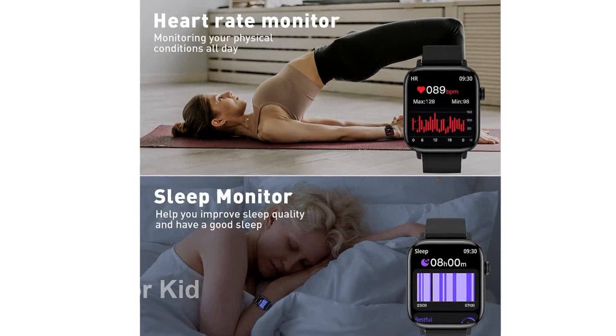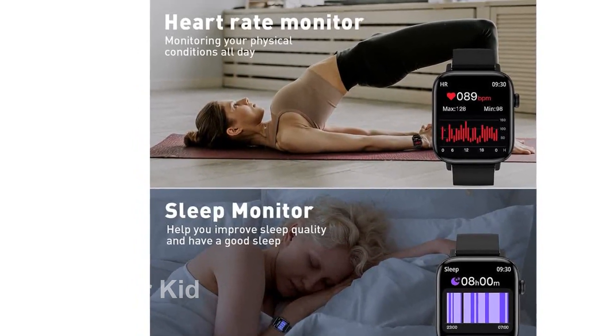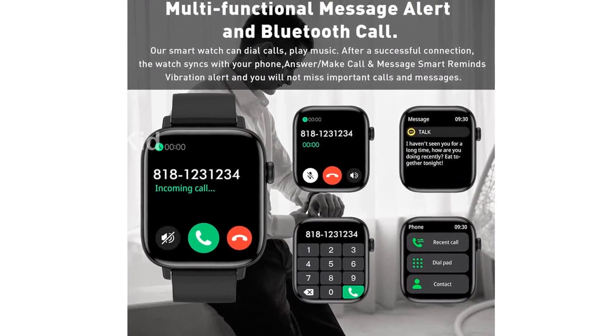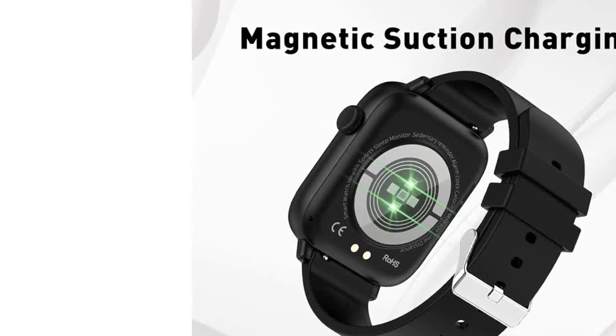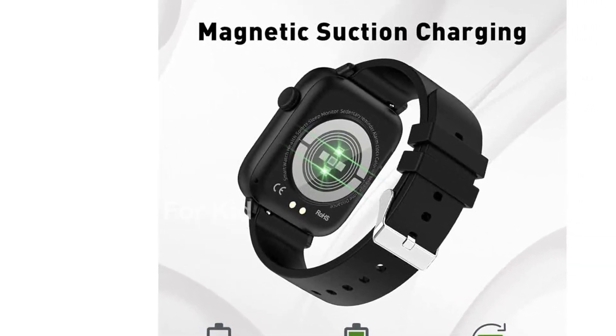Not only is this smartwatch feature-packed, but it's also durable and long-lasting. The tempered touchscreen with an oily coating design makes it crack-proof and resistant to fingerprints and water stains. Plus, the battery life has been improved, allowing you to use it for up to 5 days with Bluetooth calling connected and up to 7 days without.